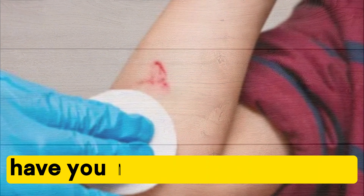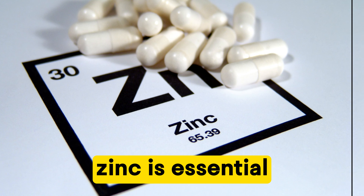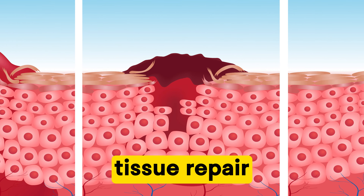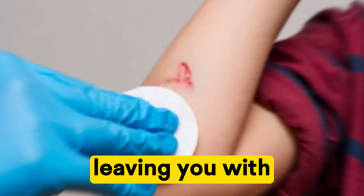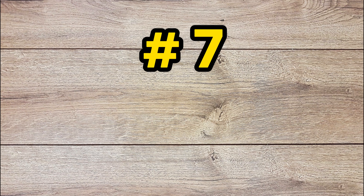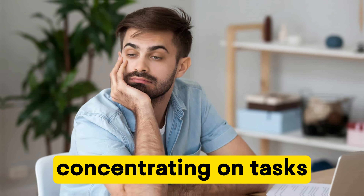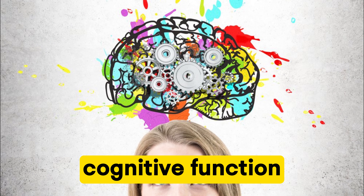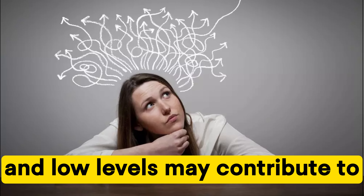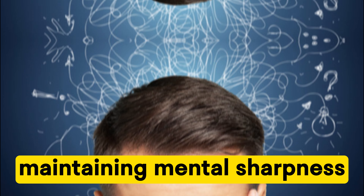Number six: delayed wound healing. Have you noticed that your cuts and bruises are taking longer to heal than usual? Zinc is essential for wound healing and tissue repair. A deficiency can slow down this process, leaving you with lingering wounds. Number seven: difficulty concentrating. Trouble focusing or concentrating on tasks — zinc deficiency has been linked to cognitive function, and low levels may contribute to difficulties in thinking clearly and maintaining mental sharpness.